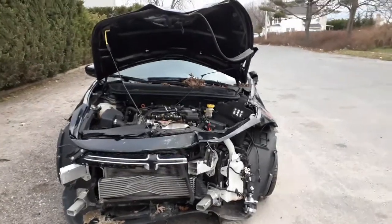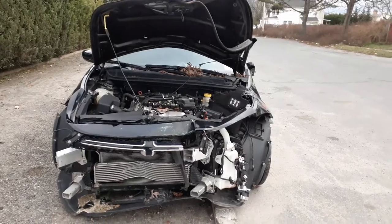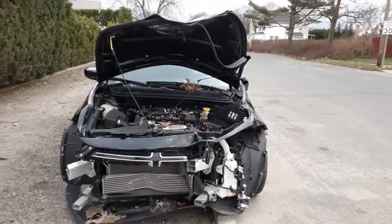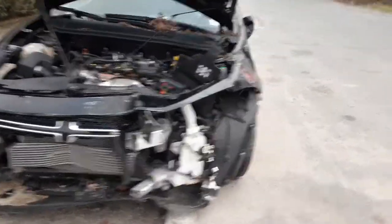New addition to the inventory is the 2014 Dodge Dart with a 1.4 turbo automatic. It only has 31,000 miles. As you can see, it was hitting the nose pretty hard — got nothing on the front at all.